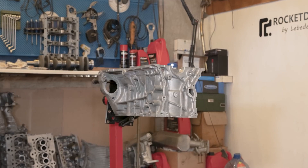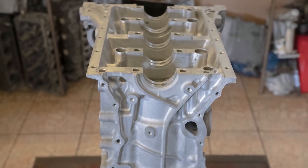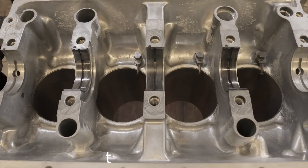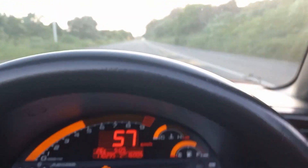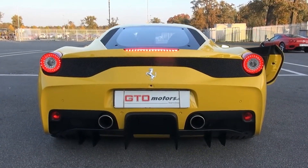The F20C inline-4 engine set new standards for power and performance. Honda's engineers employed cutting-edge technology to achieve an impressive specific power output of 124 horsepower per liter, coupled with a remarkable 9,000 rpm redline. This power output set records for the most horsepower per liter in a naturally aspirated engine, a record it held until Ferrari took it with the 458 Italia.